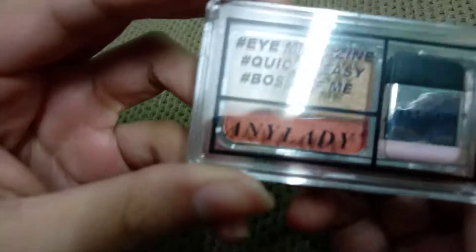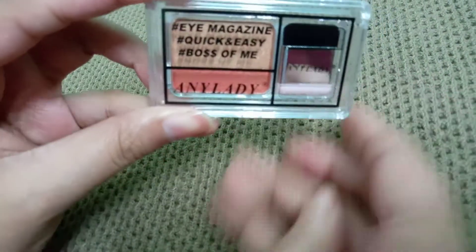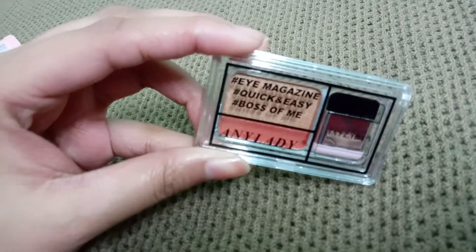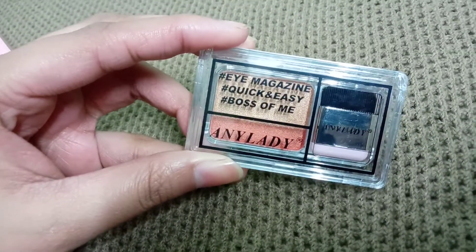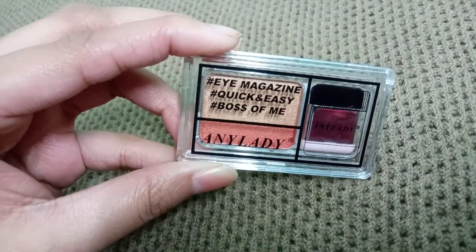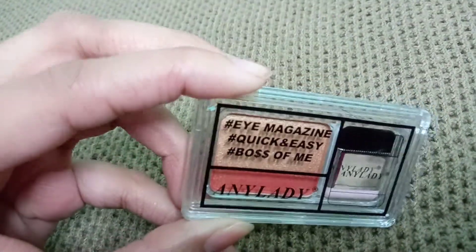If you want to buy these eyeshadows, in the description you can contact me. You can also follow me on Instagram.